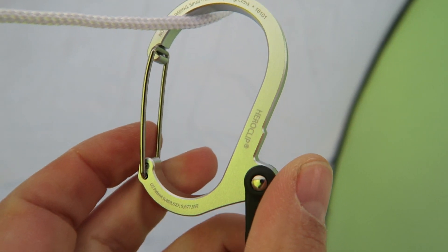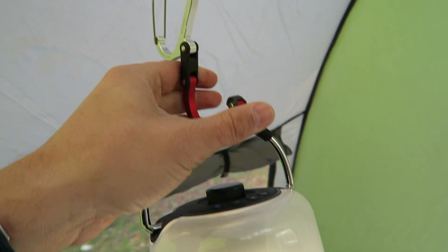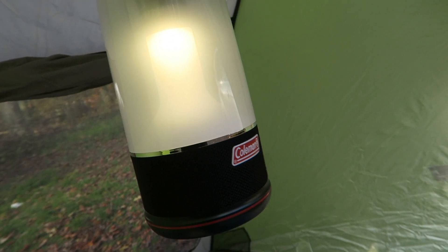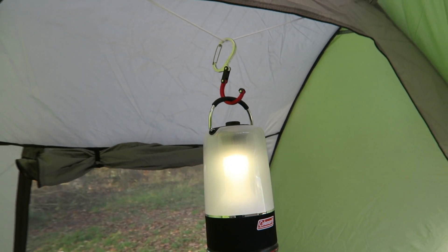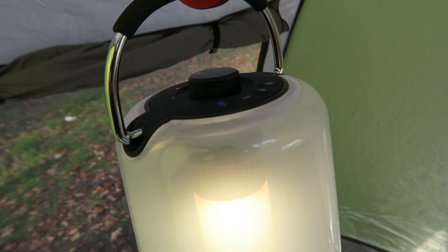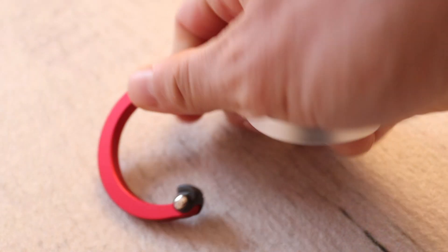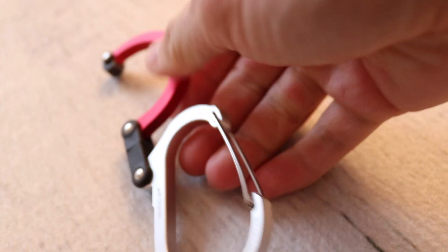The first thing we're going to be talking about is the Hero Clip, and this is something I've already used and it's come in handy. Right off the bat, Going Gear is choosing good and useful items. This thing can clip to the top of a tent or something like that and keep your gear nice and accessible but still out of the way. I really like this Hero Clip — links down below if you're interested.